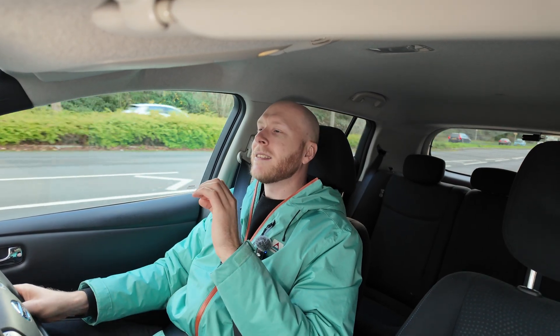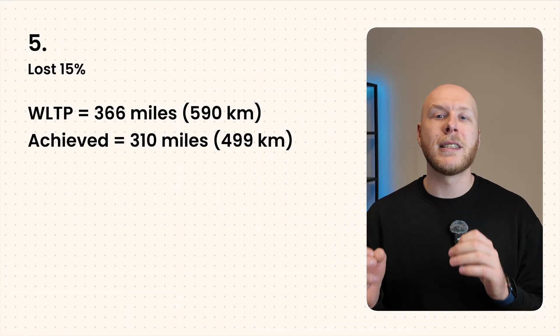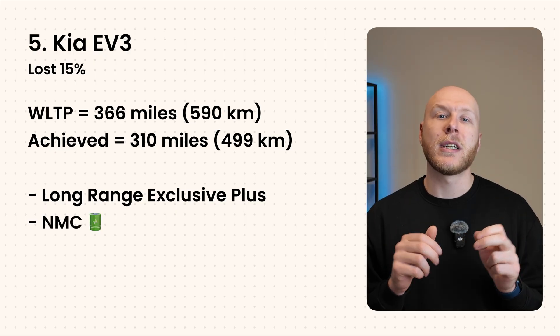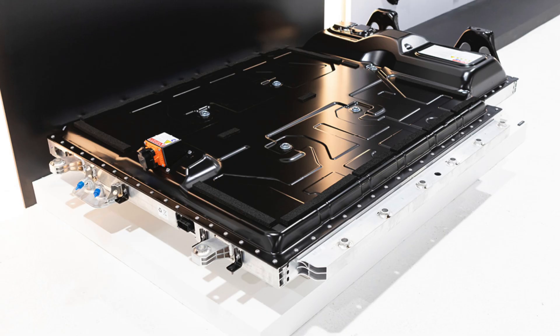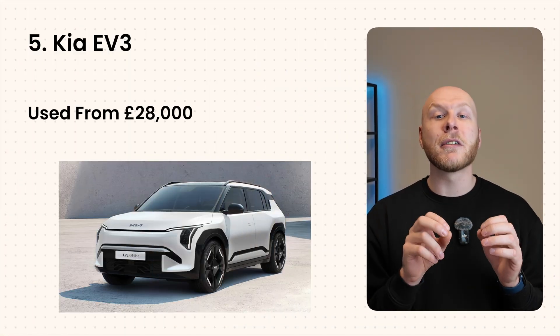Some of the best-performing cars on this list aren't available in the UK, such as the BYD Tang. At number five is the Kia EV3, specifically the long-range exclusive plus model with NMC battery chemistry. It lost 15% of its range compared to its WLTP figure of 366 miles, achieving 310 miles on the Norwegian test. 15% isn't actually that bad. Kia have had years of battery chemistry technology and real-world data to improve efficiency, which is likely why it performed well. Used Kia EV3s are on sale from around £28,000 in the UK.